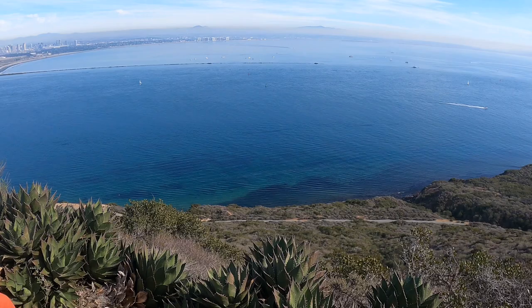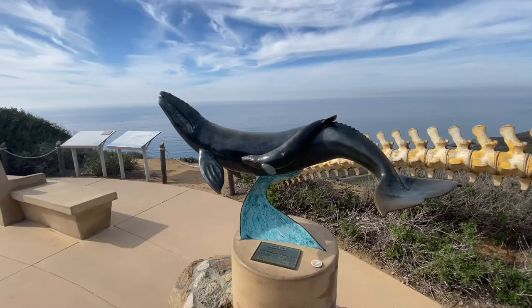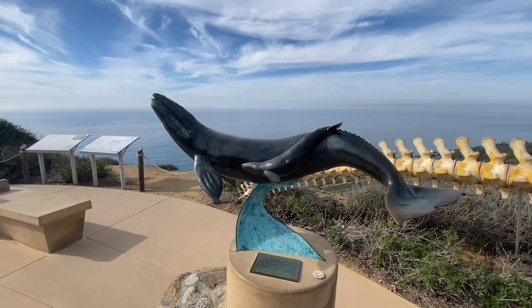Admittedly, I'm not much of a history buff, so this alone wouldn't have been enough to get me all the way out here. However, the coastal views and tide pools certainly were. Learning about the history was just an added bonus on top of that.